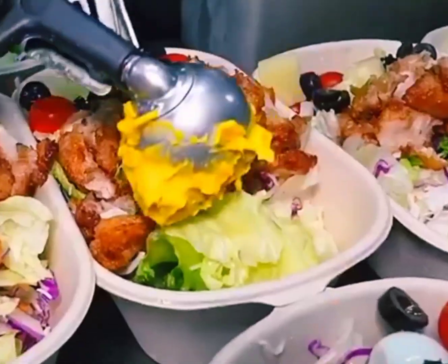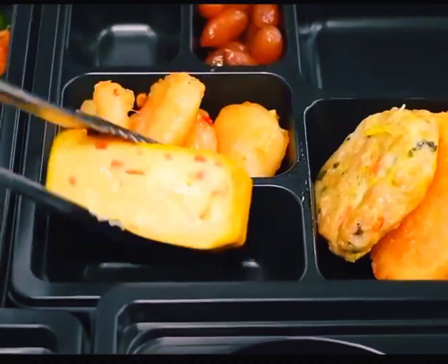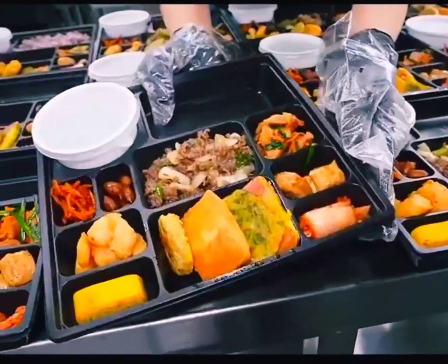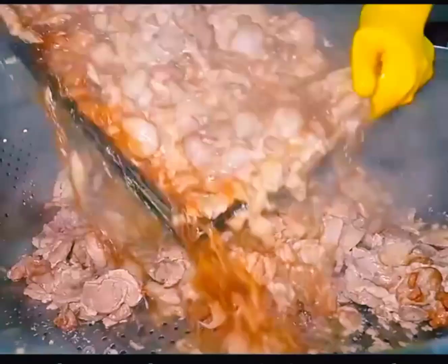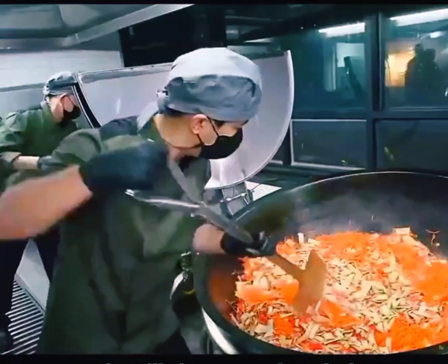Why Korea's school lunch shocks the world. This is a kitchen that serves lunch to students. Their job is to make bento lunches and serve it to the school. Because it's food for the kids, it's not only nutritionally balanced, but they are also very strict in terms of hygiene. Today I'll show you the whole production process.